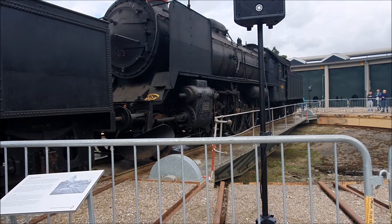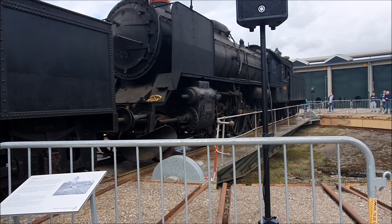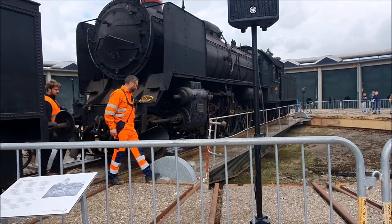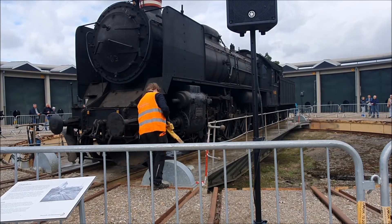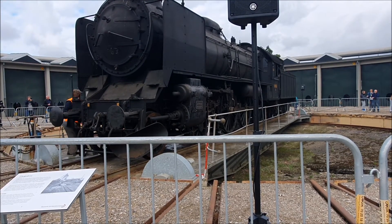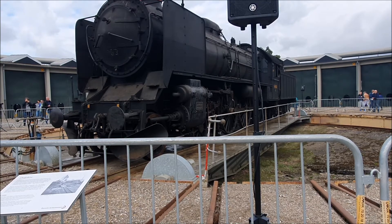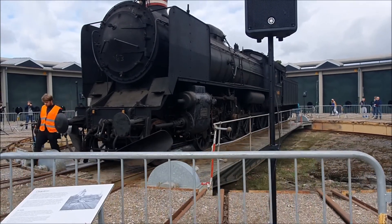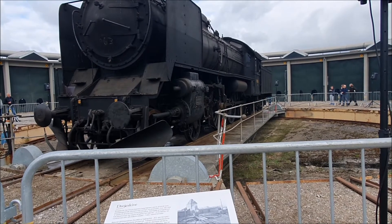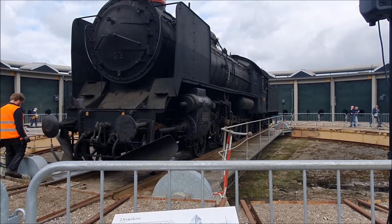De første maskiner havde ikke røgnedslagsplader på. Damplokomotivet er der ikke så meget at sige opbygningsmæssigt. Vi har kæden, vi har fyrkassen – det er den, der ligger op til førehuset, hvor I kan se alle hullerne i. Det er der, støtteboltene sidder, som holder den indre fyrkasse, hvor ilden er. Og så er der alle røgrørerne, der går fra enden af fyrkassen ind gennem kæden, som er med til at opvarme vandet.